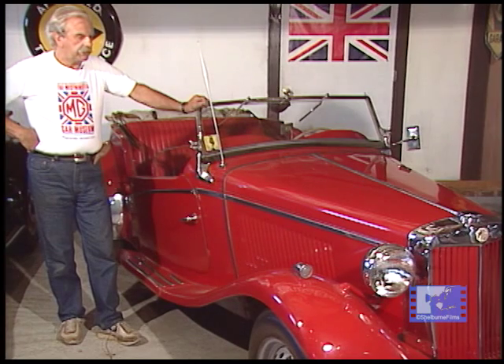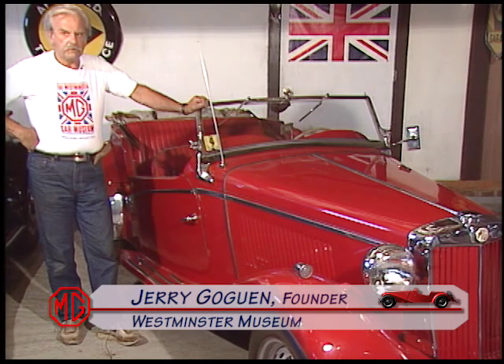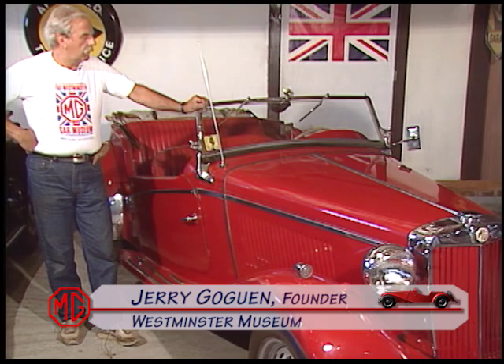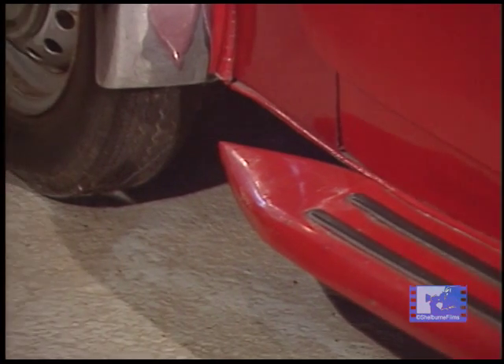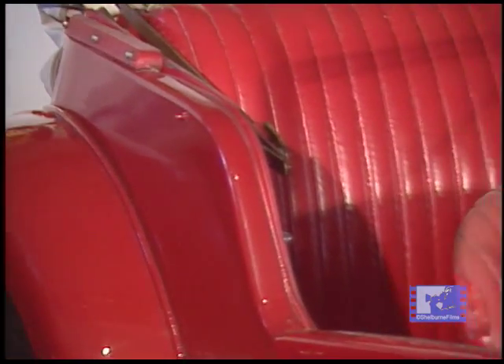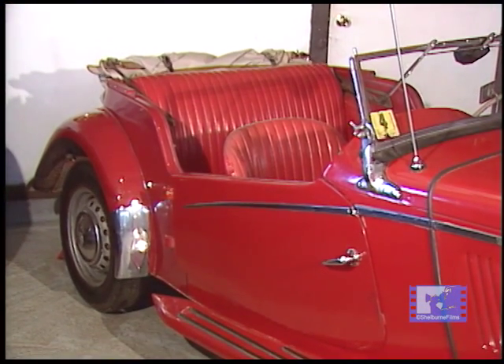This is a 1953 Inskip TD. Inskip was the main distributor for Morris at that time. And in 1953, British Motor Corporation stopped importing a four-passenger Y-type, so this was Inskip's idea to come out with a four-passenger car. They cut the chassis and moved it about a foot and a half.